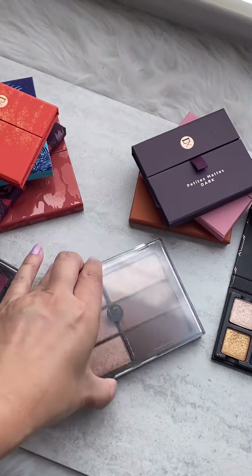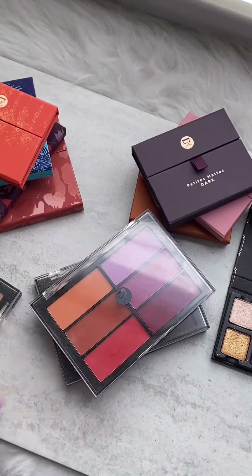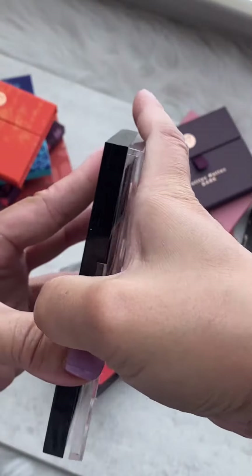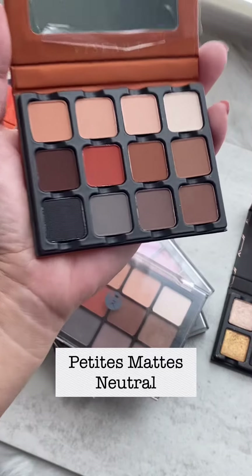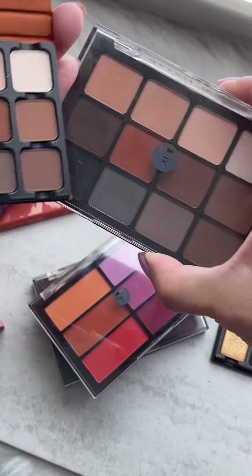Next one is a blush palette — so many color combinations to choose from. Their neutral matte palette is my holy grail, and this is the bigger size. There's a new neutral matte as well. Size comparison: big one and small one.